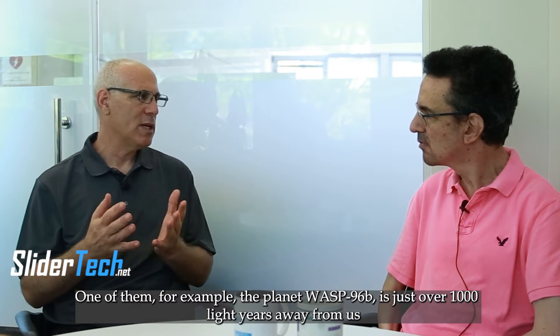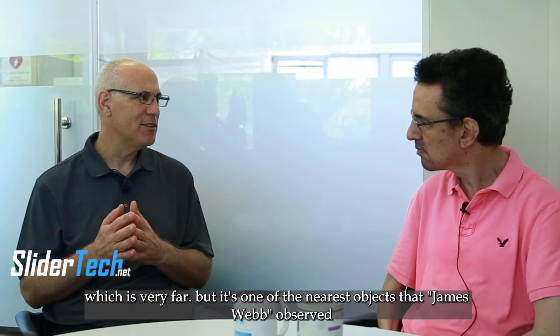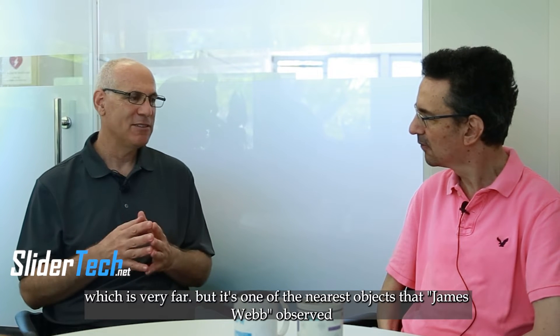the planet WASP-96b, is just over a thousand light years away from us, which is very far, but it's one of the nearest objects that James Webb observed.